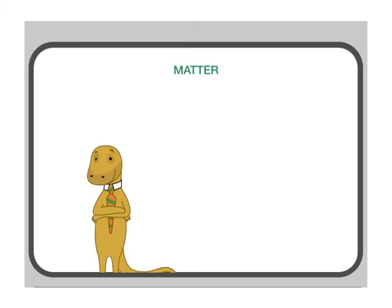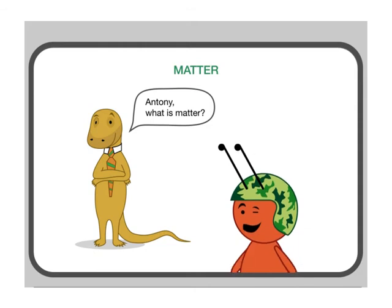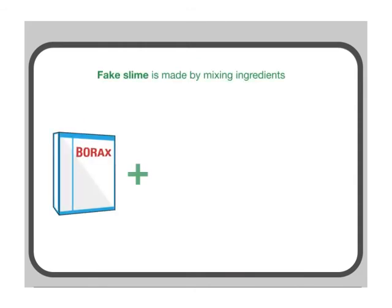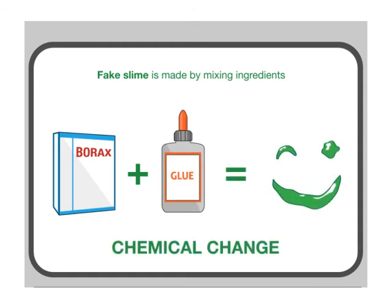All types of slime are an interesting form of matter. Matter is anything that takes up space and has weight. One type of fake slime is made by mixing ingredients that react with each other. The ingredients mix and change into a brand new substance, which means it is a chemical change.